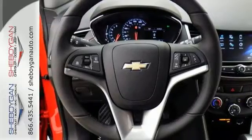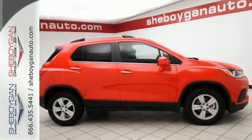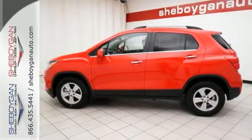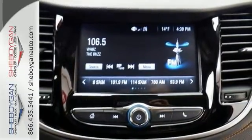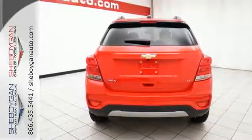Its many features include Ecotec turbo 1.4 liter four-cylinder engine, stability rack, and four-wheel antilock brakes. It has rear vision camera, Chevrolet MyLink, and 7-inch diagonal touchscreen. And it also has the LT convenience package, keyless entry with panic alarm and daytime running lights.